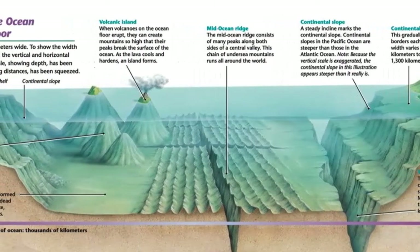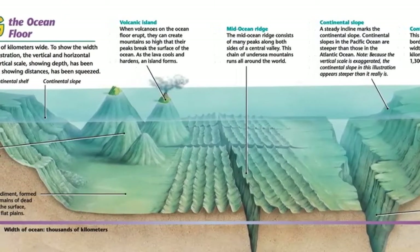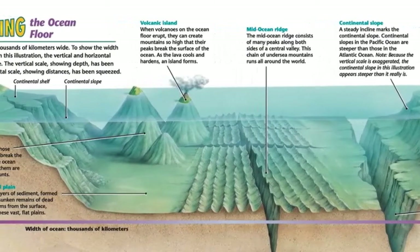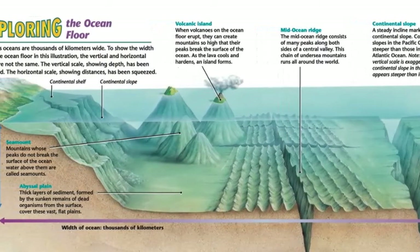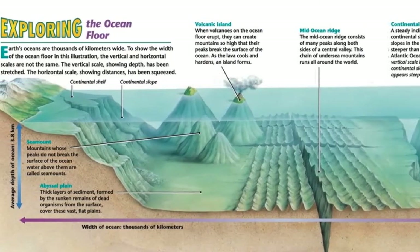An understanding of seafloor features came with the development of techniques that measure the depth of the oceans. Bathymetry is the measurement of ocean depths and the charting of the shape or topography of the ocean floor.